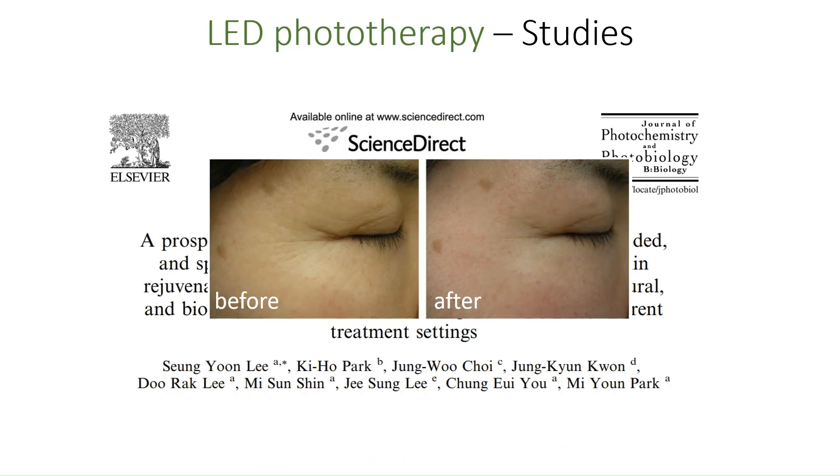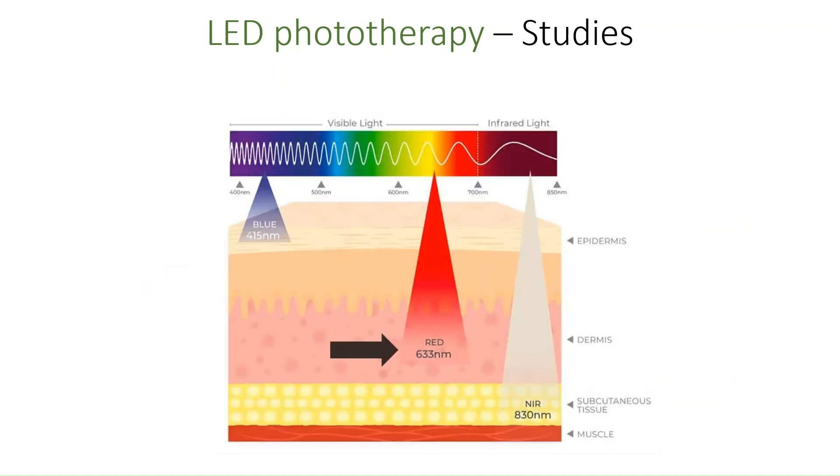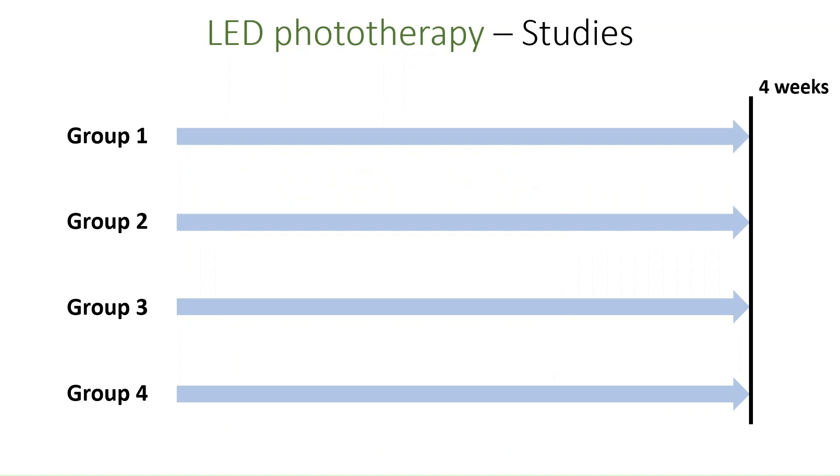Specifically, they tested two wavelengths of LED-generated light: red light at 633 nanometers and near-infrared light at 830 nanometers. Both of these settings are commonly used in commercially available LED masks. In total, the study coordinators split the test subjects into four trial groups who were all treated for 20 minutes twice weekly for a total of four weeks.